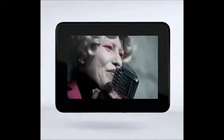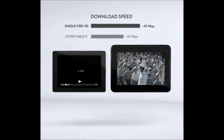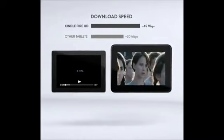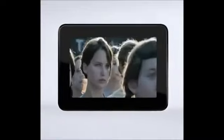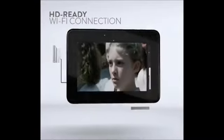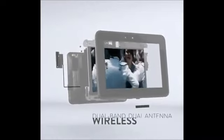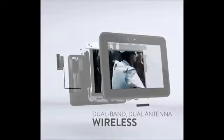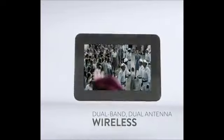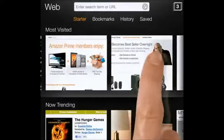Have you ever noticed that some tablets struggle with Wi-Fi connectivity even when a nearby laptop seems to work just fine? That's because other tablets come with limited antenna and bandwidth capabilities. With Kindle Fire HD, even the Wi-Fi connection is HD-ready. It's the first tablet in the world with dual-band, dual-antenna wireless for better range and faster downloads. HD content streams more quickly and webpages load faster.